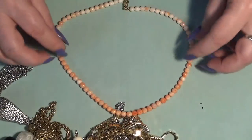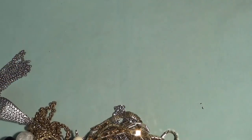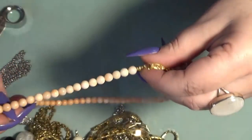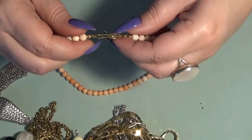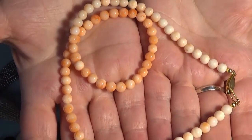Oh my word, you guys — I think this one is coral, angel skin coral! Let me grab my loupe and check. Yes, it is! I will check the clasp too. I don't see anything on the clasp but I will test it anyway. This is definitely angel skin coral.